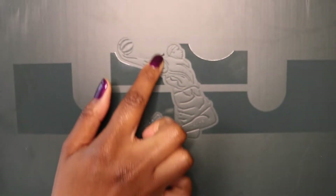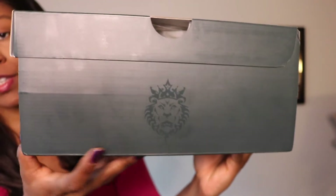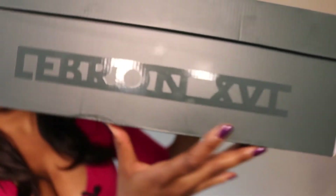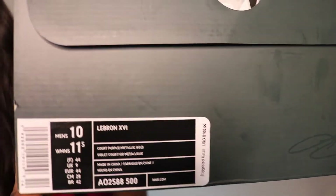But first, the box. I'll show you guys the top of the box first. As you can see, they've got this LeBron silhouette right here. And then on this side of the box, they have the face of a lion — obviously he's the king. Then on the front you have the LeBron 16. Here's a closeup of the label: LeBron 16, court purple, metallic gold, size 10.